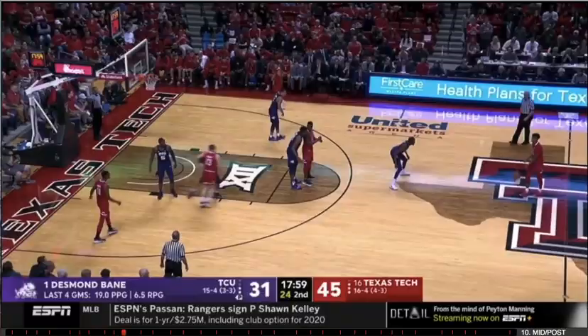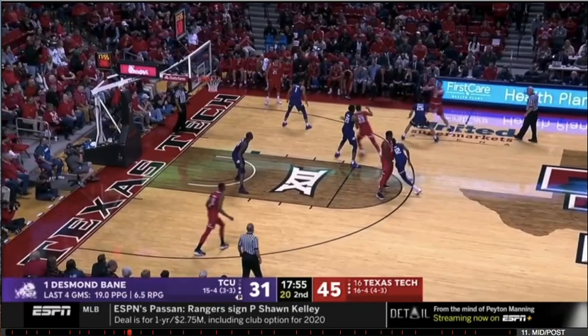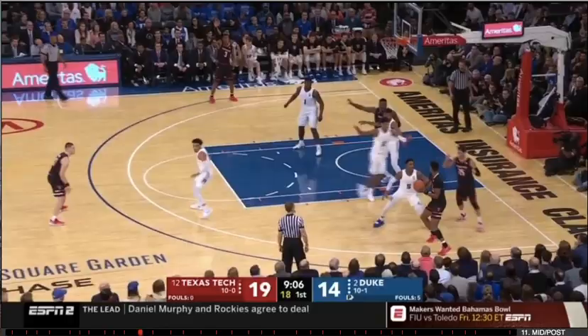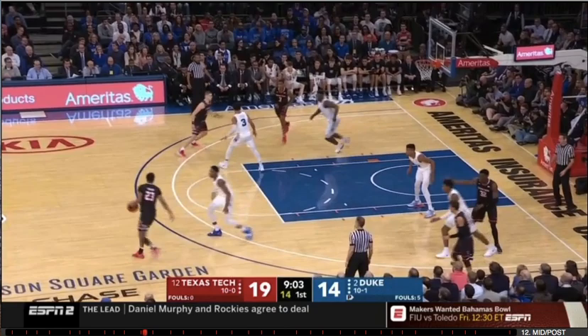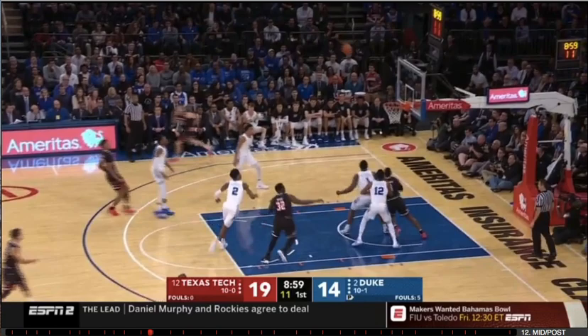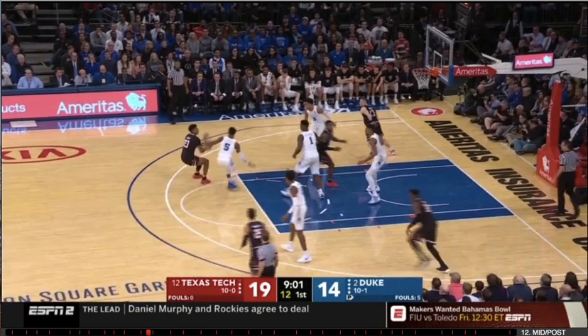Even though he's 6'7", he just plays bigger than that. He's got a big frame, really long hands, and a really good command of the ball. You see the patience to catch, really solid footwork — he's been trained at a really high level. He can get his shot from the mid-range, the mid-post, from the elbows. He's able to pull up on a dime and shoot over guys with that high release, just with that big body.